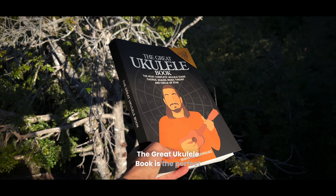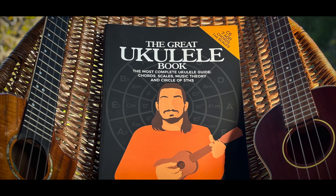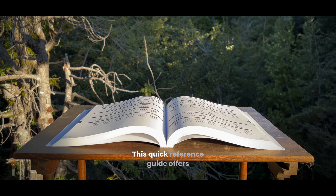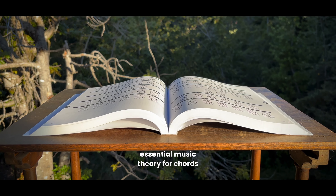The Great Ukulele Book is the perfect companion for anyone who knows the basics of ukulele and wants to dive deeper. This quick reference guide offers essential music theory for chords and scales.